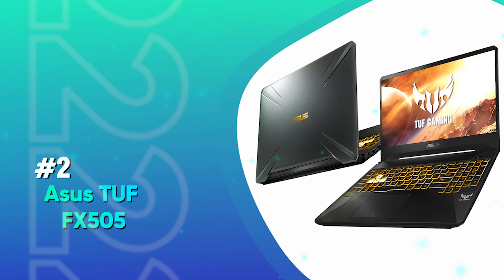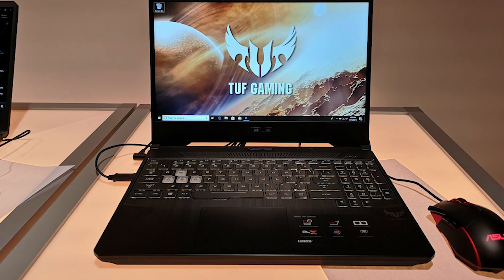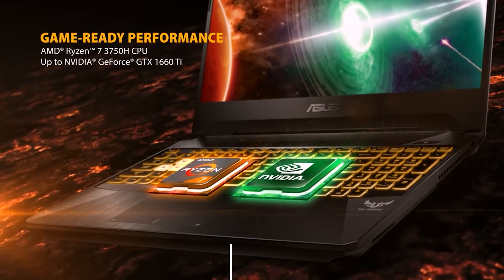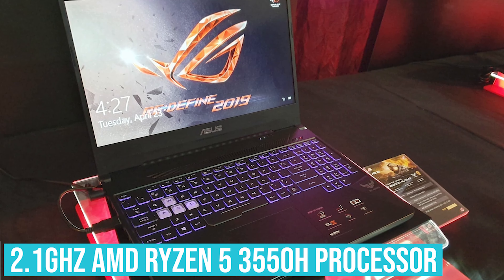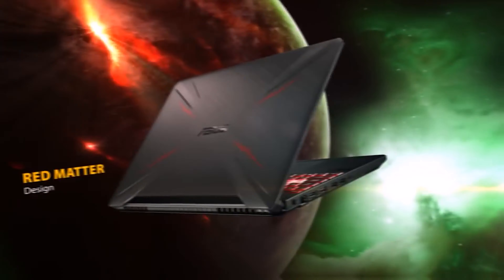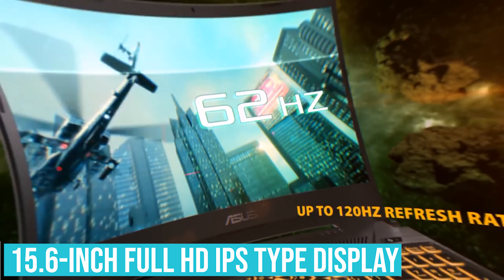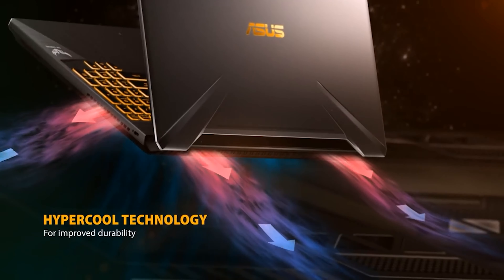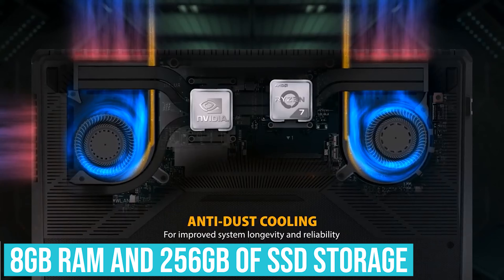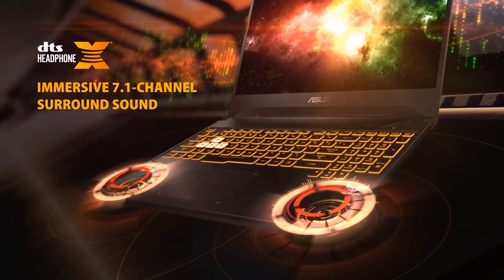Number 2: Asus TUF FX505. Asus is really catching up when it comes to designing some of the best gaming laptops, and the FX505 is just one of its incredible designs. This laptop is powered by the latest 2.1 gigahertz AMD Ryzen 5 3550H processor, which has the ability to boost performance to 3.7 gigahertz using Turbo Boost technology. It has an incredible 15.6-inch Full HD IPS-type display that gives an extraordinary visual experience. It comes equipped with 8 gigabytes of RAM and 256 gigabytes of SSD storage, allowing multitasking in the most impressive manner.